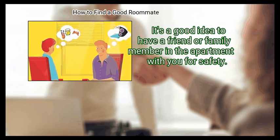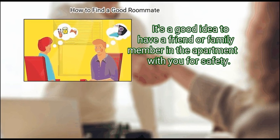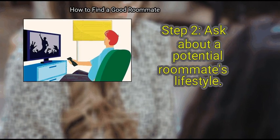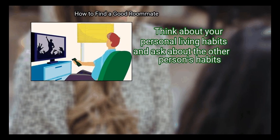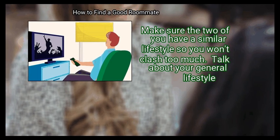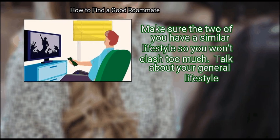It's a good idea to have a friend or family member in the apartment with you for safety. Step 2: Ask About a Potential Roommate's Lifestyle. Some roommates simply aren't compatible, so think about your personal living habits and ask about the other person's habits. Make sure the two of you have a similar lifestyle so you won't clash too much.